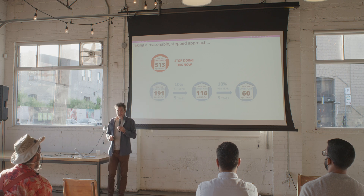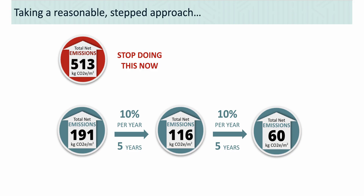The stepped approach is: first we have to stop doing the worst of what we do right now. The worst house in the GTHA study was 513 kilograms per square meter — half a ton of emissions per square meter — and clearly we don't hit any climate targets at that. Starting from our average of 191, all a builder has to do is take 10% per year off for the next five years, and they're down to 116, which was the best house in the GTHA study. That doesn't seem that hard to do — each of those steps gave us more than 10%.